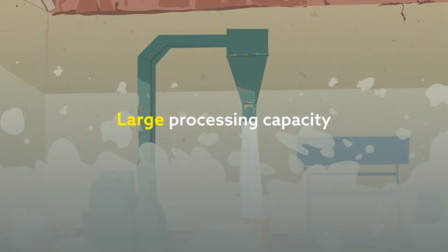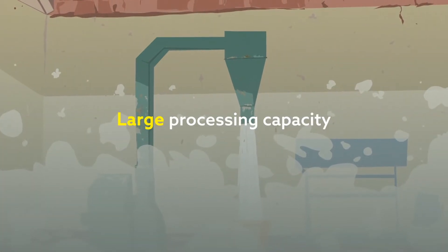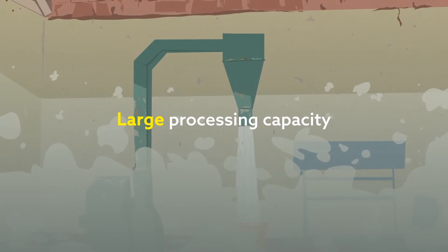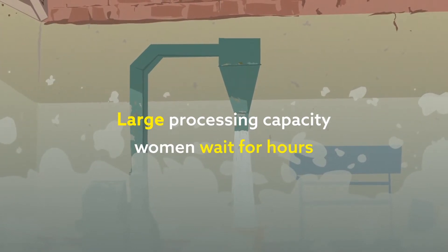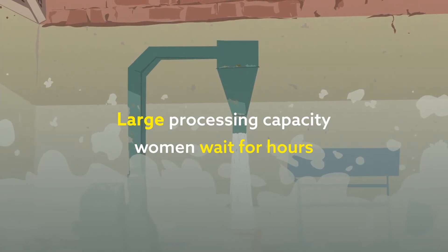Their large processing capacity means women, who are primarily responsible for milling, must often wait for hours for enough customers to turn up before the machine is turned on, taking up a lot of valuable time.